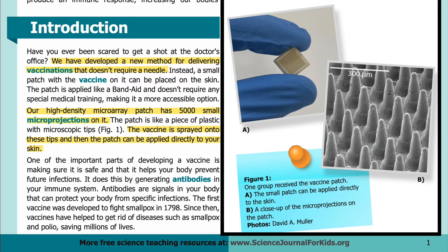In panel A, you can see the small patch applied directly to the skin. The photo shows the patch held between the fingers of a gloved hand. In panel B, you can see a close-up of the micro projections on the patch. The photo shows the projections sticking straight up, and there is a scale in the upper left corner showing what 300 microns looks like.